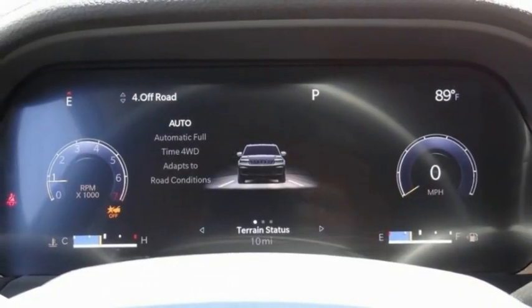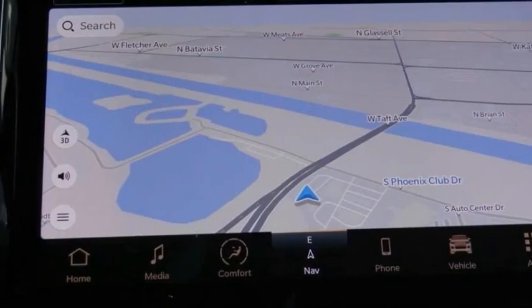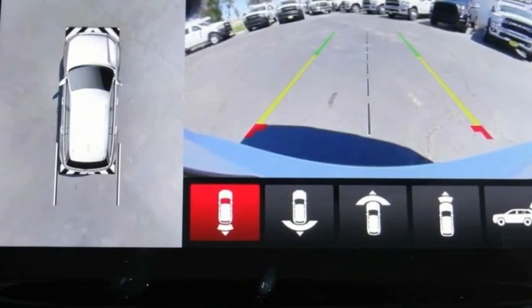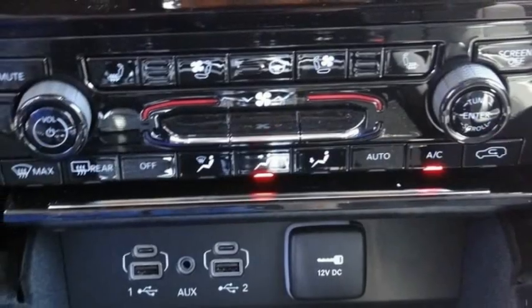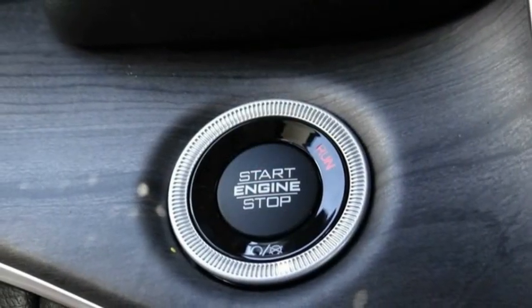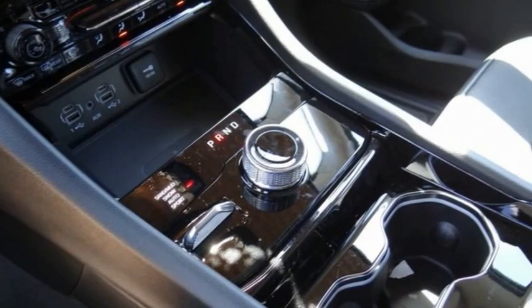Here are some of this vehicle's great options: electronic stability control, alloy wheels, power lift gate, brake assist, traction control, remote keyless entry, fog lights, dual-pane panoramic sunroof, speed control, four-wheel disc brakes.